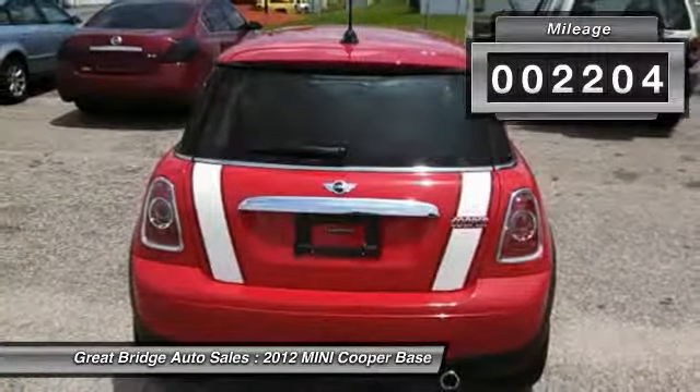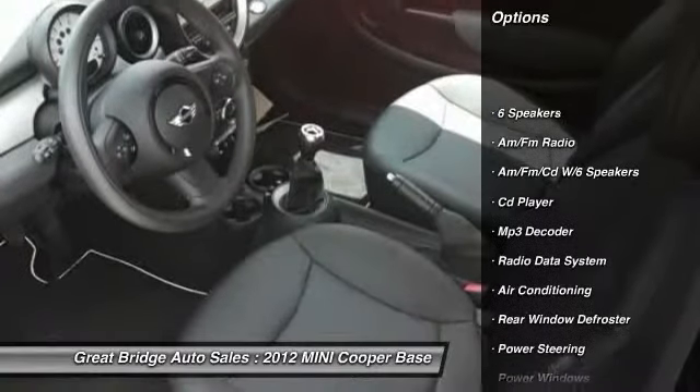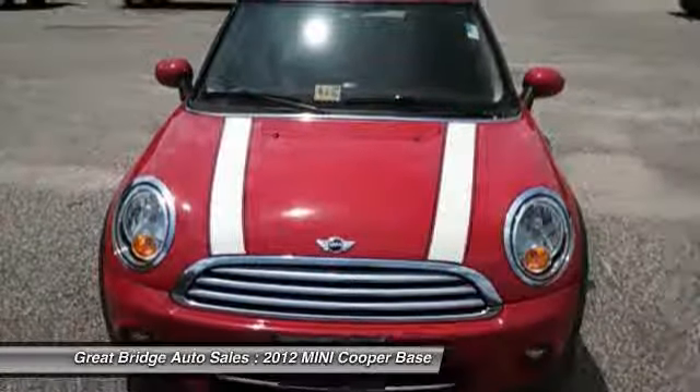Here are some of this vehicle's great options: traction control, dual airbags, front air conditioning, power steering, four-wheel disc brakes, power windows.